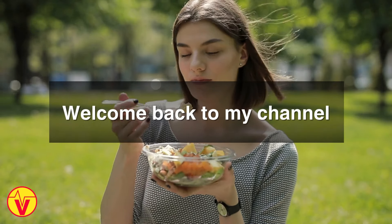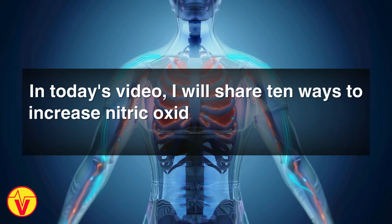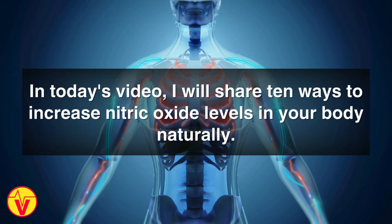Hey everyone! Welcome back to my channel. In today's video, I will share 10 ways to increase nitric oxide levels in your body naturally.